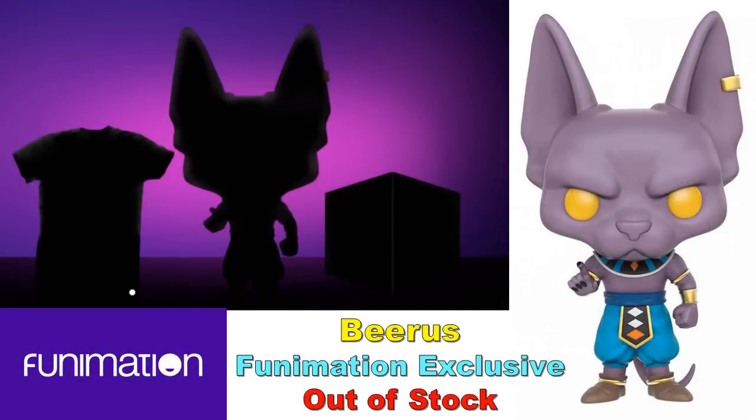Beerus released and did sell out — no surprise there. Some people contacted me saying my heads-up allowed them to get the figure, which I'm glad to hear. I'm surprised it turned out to be the same figure released before, since they hinted at it in silhouette — I expected a variant. Hopefully Funimation will be better prepared next time, because a lot of people had issues with their website not working properly.